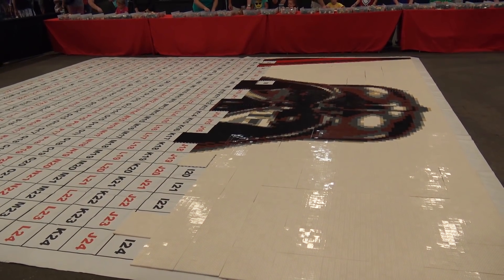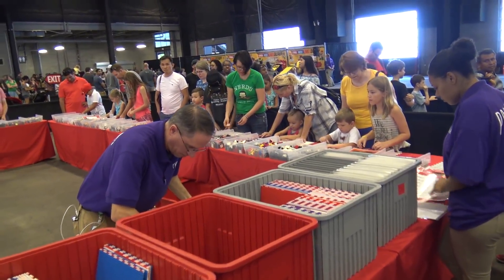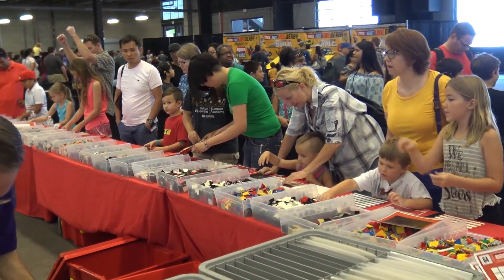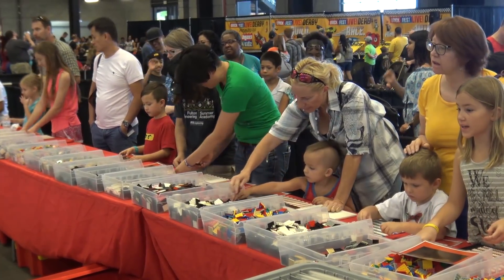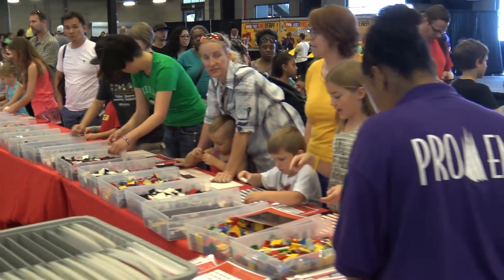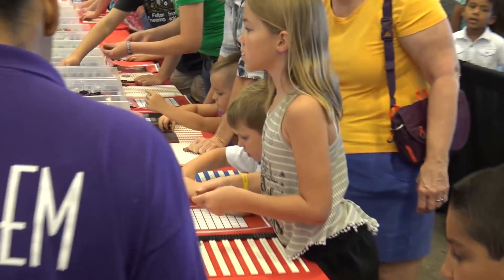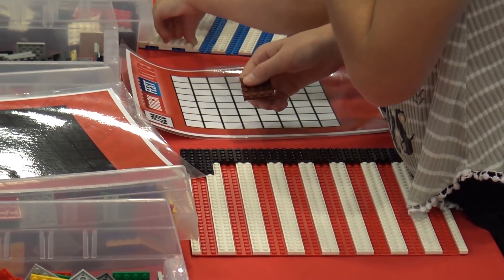So it's like a giant mosaic here in different sections. How does this work with the public building? The public takes a board and takes an image from a block that's lettered and numbered, and then they make the image just like the block — the paperwork says right here. Then they hand it to us and we have to make sure it's correct and then put it in place.